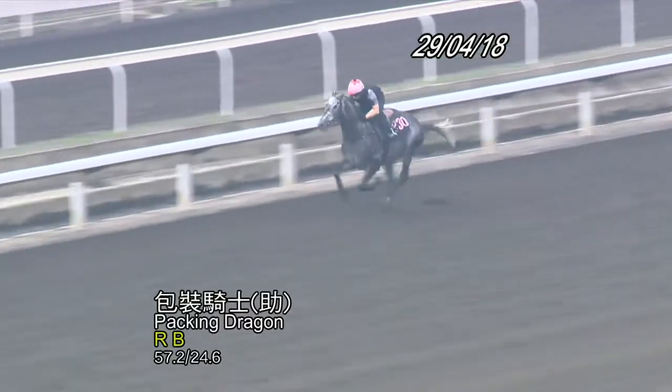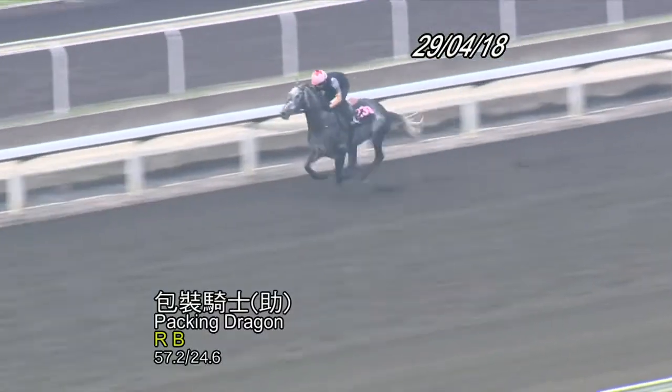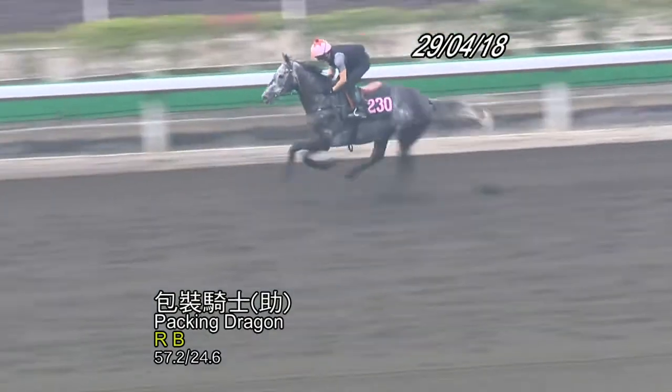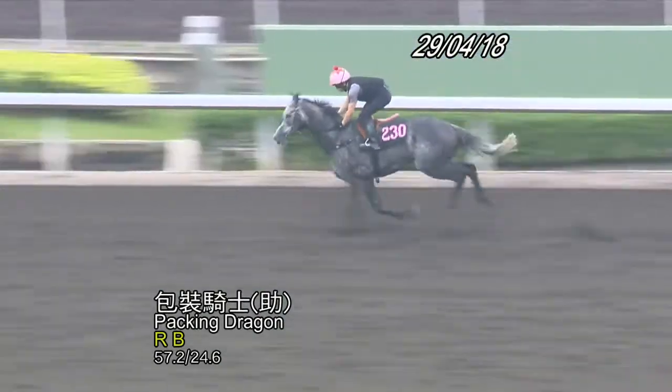Let's get some thoughts from jockey Chad Schofield on Packing Dragon. He says: 'Yeah, I am looking forward to it. He's a lovely horse to ride — he jumps well, puts himself up on the speed, and he's tough. I've won a few races on him now. On the dirt, I haven't race ridden him on the dirt before, but I have trialled him on the surface and he did trial well that morning. He's only had three or so runs on the dirt, so I think he'll run well. There looks a lot of speed in the race, but he's got some himself, so we'll jump him out and see where we're happy to be.'